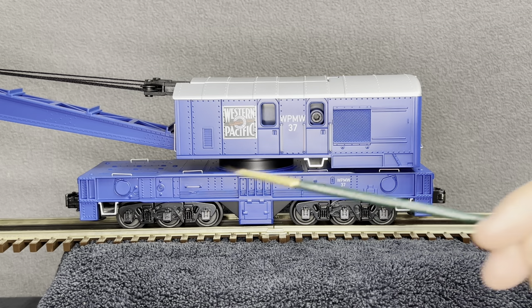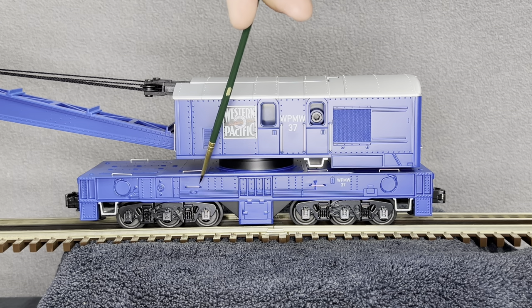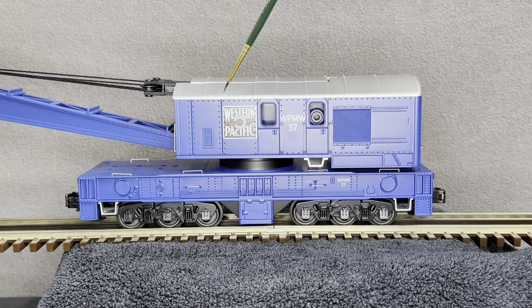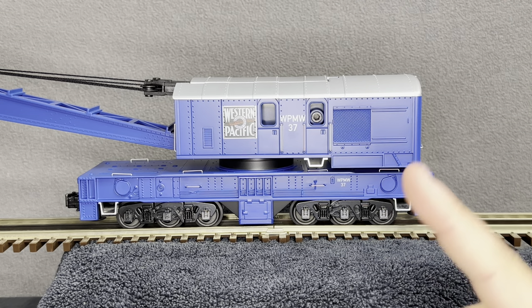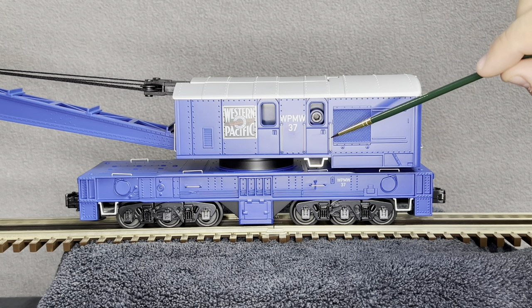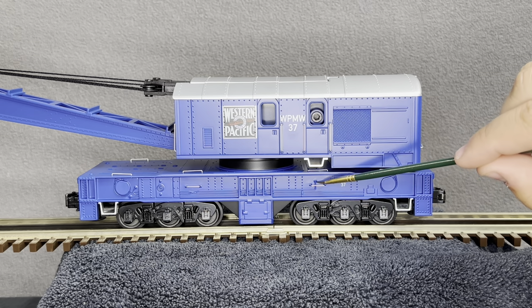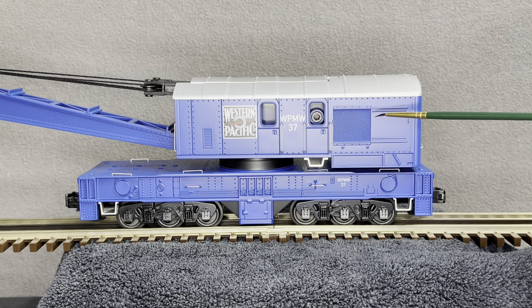Now to the actual car body — we have die cast metal trucks, separately applied metal grab irons, the WP herald, molded-in detail for tools and windows, and the mechanism to move the hook up and down which I'll showcase in a moment. There's also a step, more separately applied metal grab irons on multiple locations, the Western Pacific identification number, a stir step, and vents.